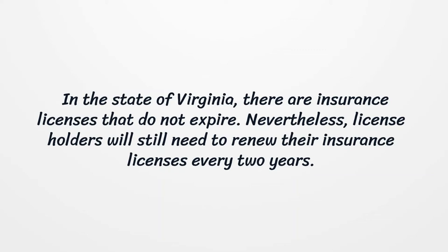In the state of Virginia, there are insurance licenses that do not expire. Nevertheless, license holders will still need to renew their insurance licenses every two years.